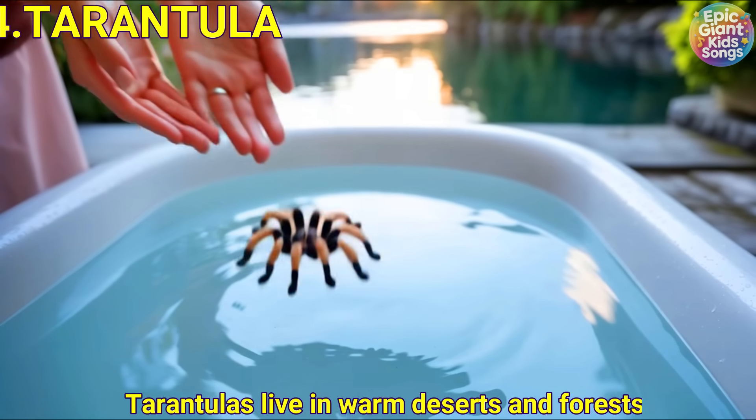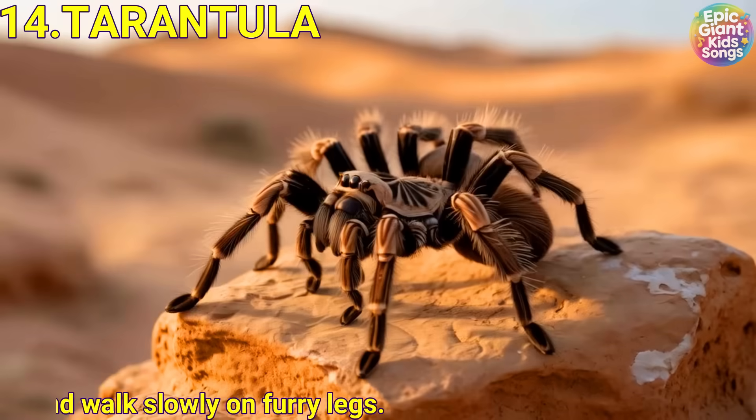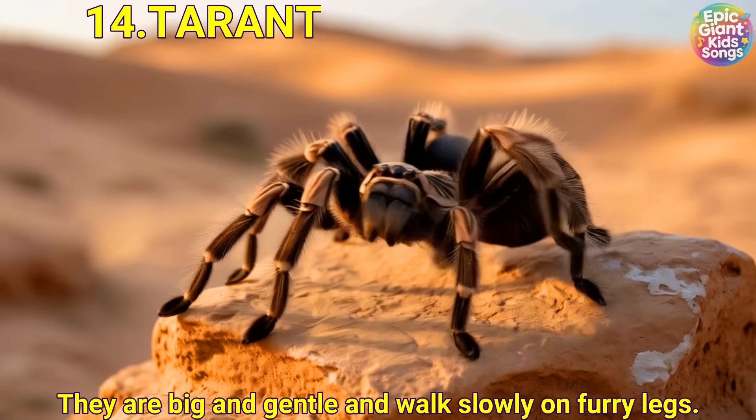Tarantula. Tarantulas live in warm deserts and forests. They are big and gentle and walk slowly on furry legs.